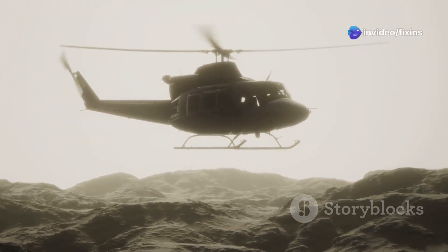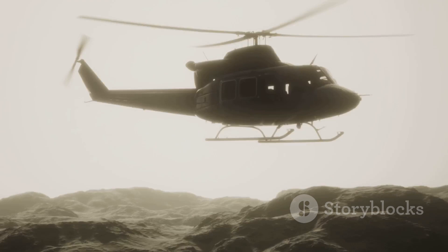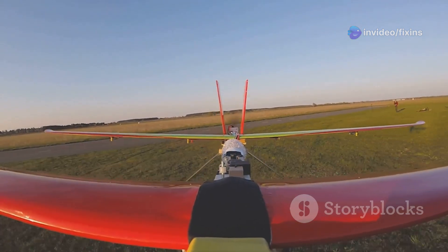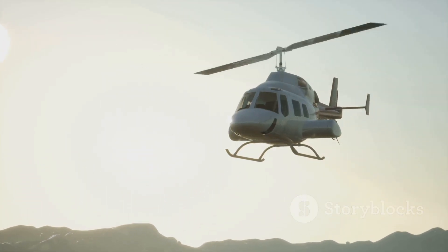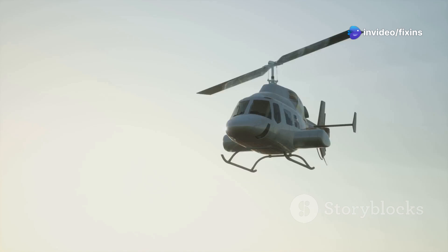Sierra called his invention the autogyro, and it was a completely new type of aircraft. The autogyro combined the best features of airplanes and helicopters, offering the safety and stability of a helicopter with the simplicity and efficiency of an airplane. In 1923, Sierra's invention flew for the first time. The maiden flight took place in Spain and was a resounding success, demonstrating its ability to fly safely at low speeds. The age of the gyrocopter had begun. Sierra's invention paved the way for modern rotorcraft, including helicopters, and the principles of auto-rotation he pioneered are still used today, making flying safer and more efficient.